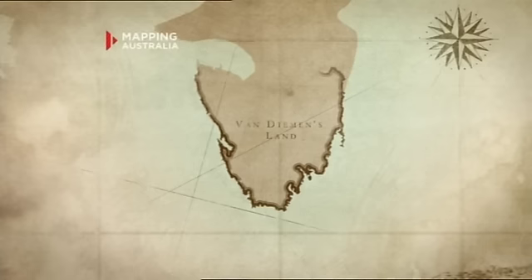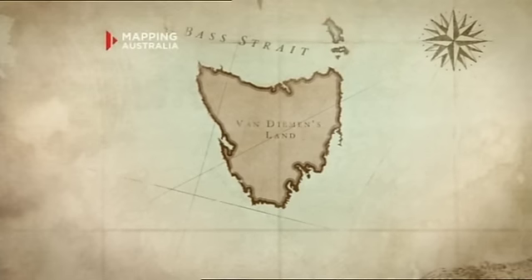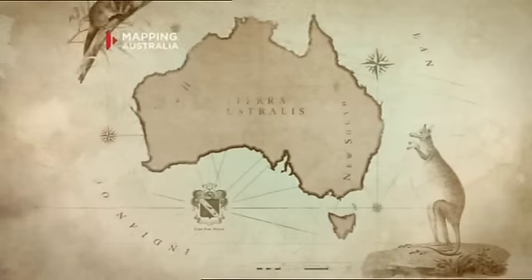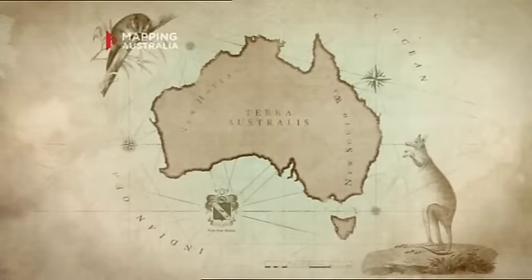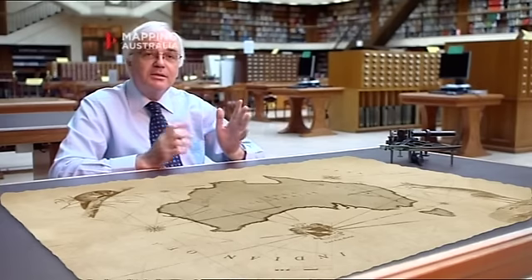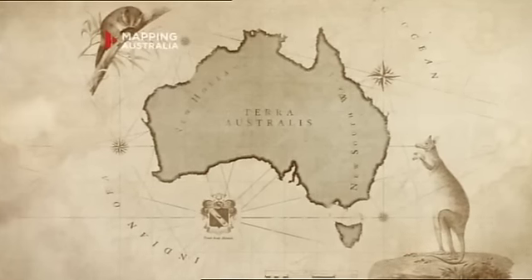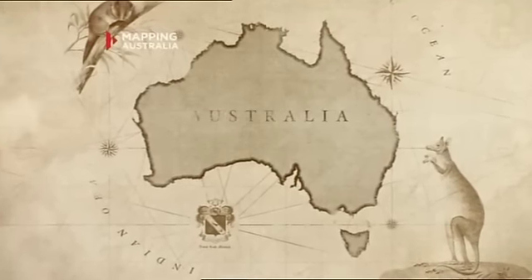And then from 1801 to 1803, Flinders, without Bass this time, sailed right around the continent and proved that it was one landmass — the west coast and the east coast were part of one landmass. So for the first time we had the map of Australia, and it was Flinders who called it Australia.